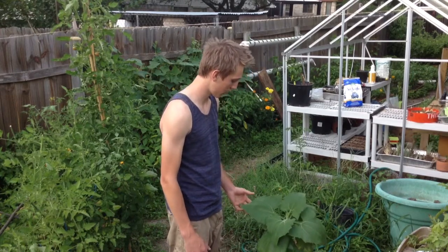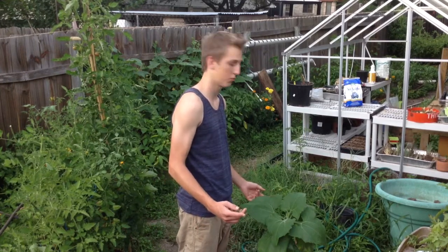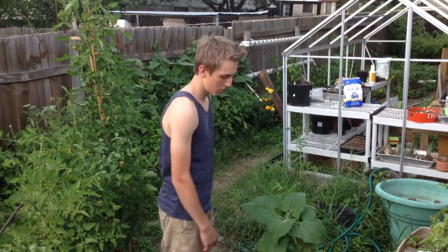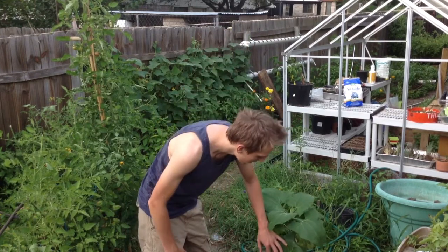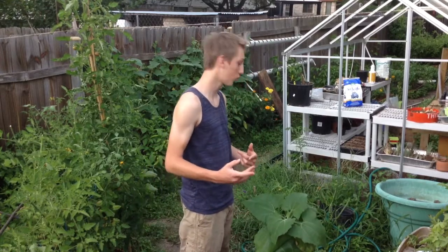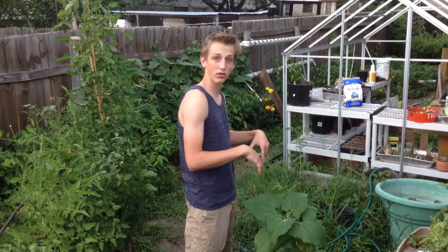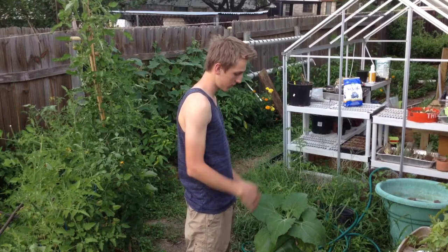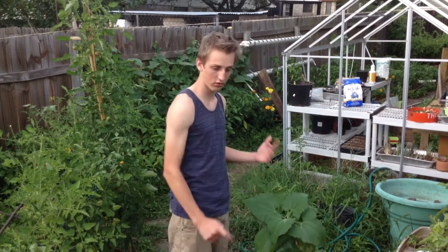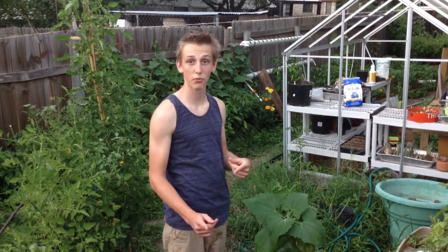They don't really sell them at Home Depot or Lowe's, and I've only seen them once at Whole Foods. I'm hoping to grow it as a perennial — it will die back, and then you can harvest the storage roots and grow it again next year. There were only about three left in stock, so get over there pretty quick and buy some.